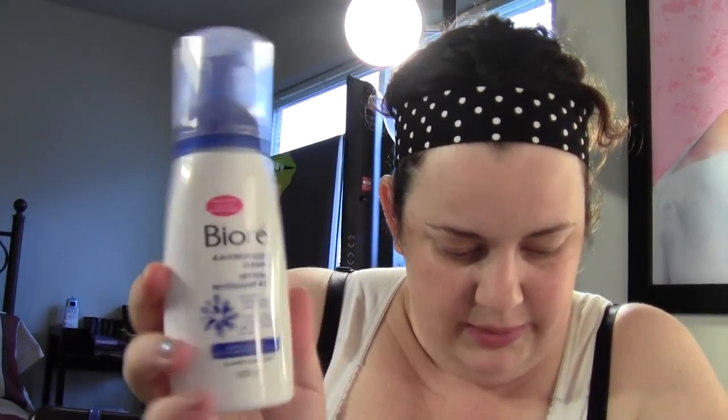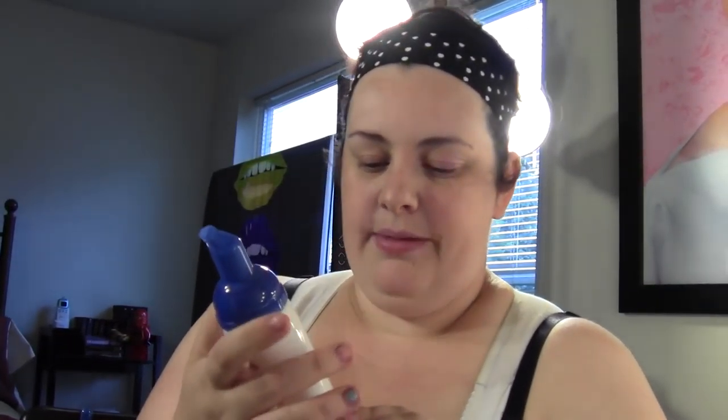Last but not least, Glossy Box — another box that monthly continuously blows my expectations way out of the water. We got six samples plus one bonus, which is great, and four of them are full size. The first one is a huge bottle of the Yorn One Revitalizing Cleanser, which retails for $9.99 full size. It's a cleanser that leaves skin looking healthy and refreshed — I haven't tried this yet but I'm really excited to.